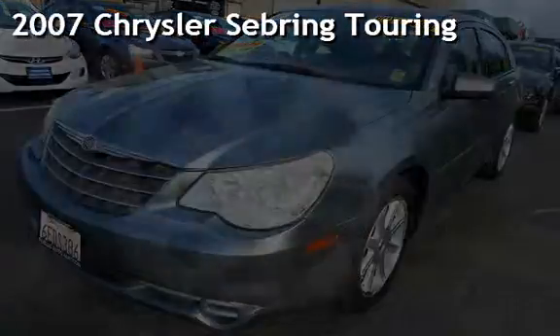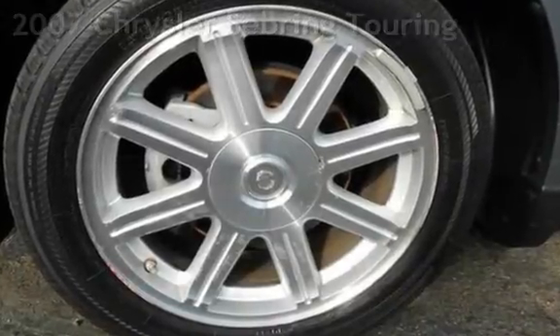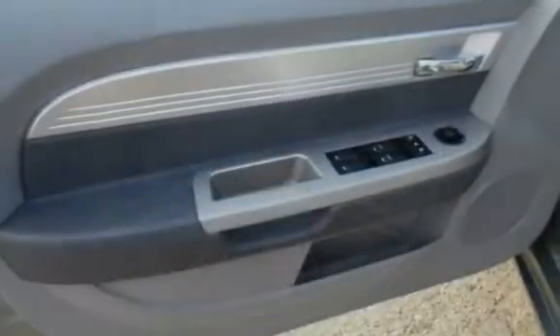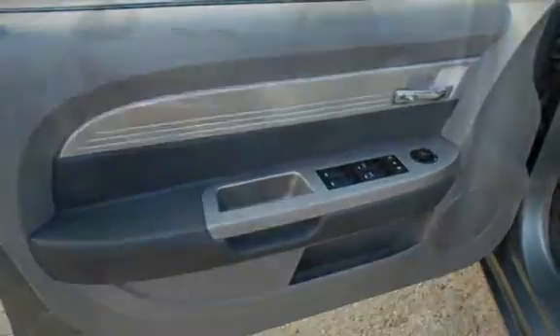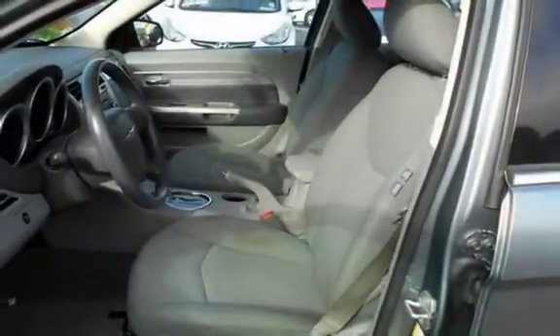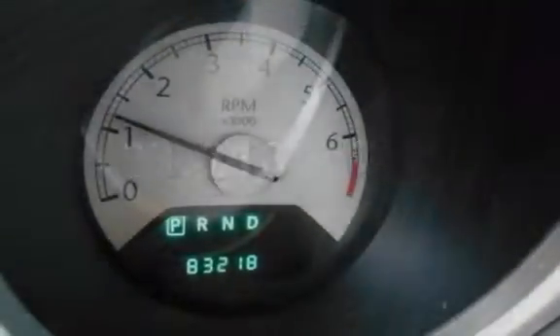Presenting a pre-owned 2007 Chrysler Sebring Touring. This four-door sedan has a six-cylinder, 2.7-liter V6 engine, with front-wheel drive and an automatic transmission. This Chrysler has less than 84,000 miles on the odometer.